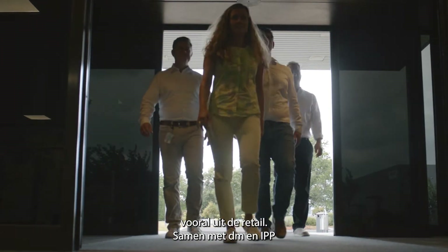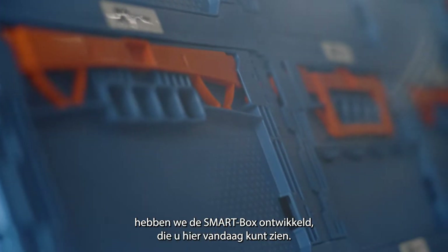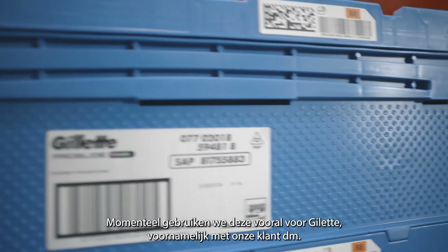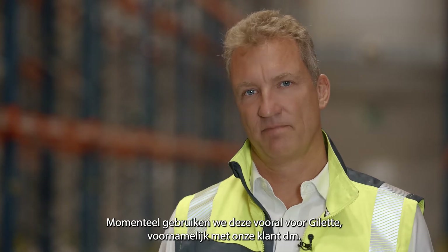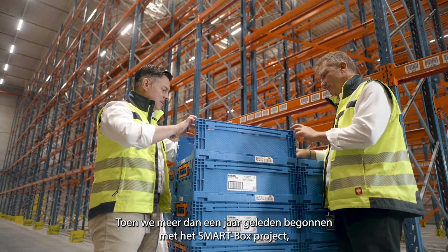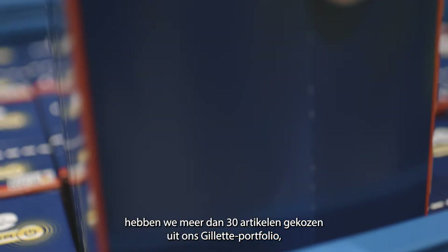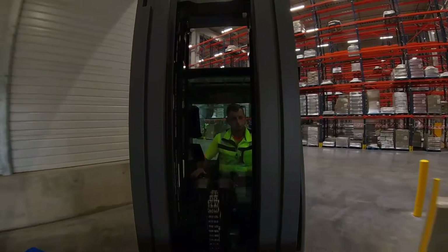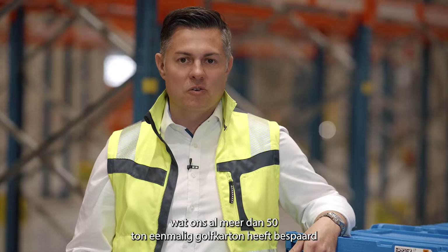Together with DM and IPP, we developed the smart box which you can see here today. Today we have Gillette in our execution, mainly with our customer DM. When we started more than a year ago, we had chosen more than 30 articles from our Gillette portfolio, which have already saved us more than 50 tons of one-way corrugated cardboard.